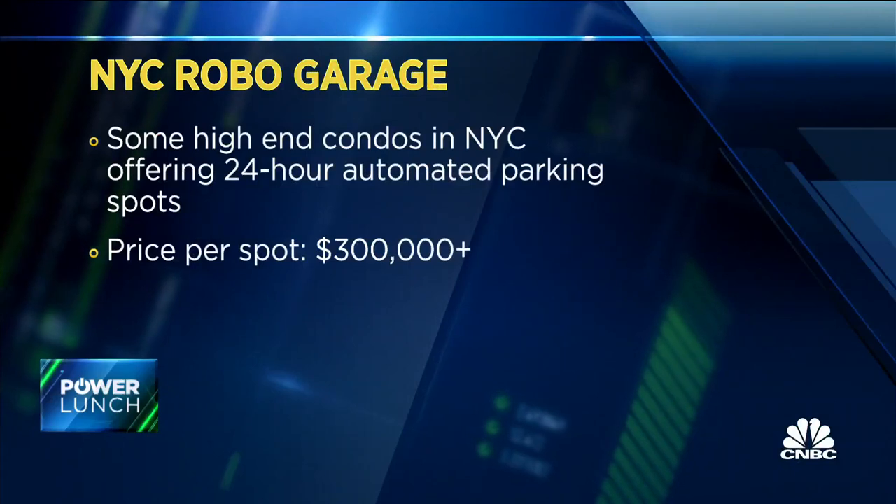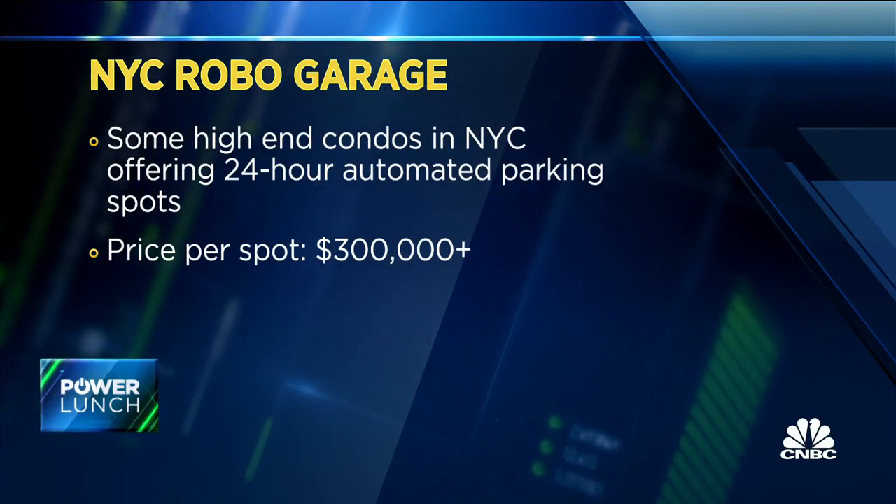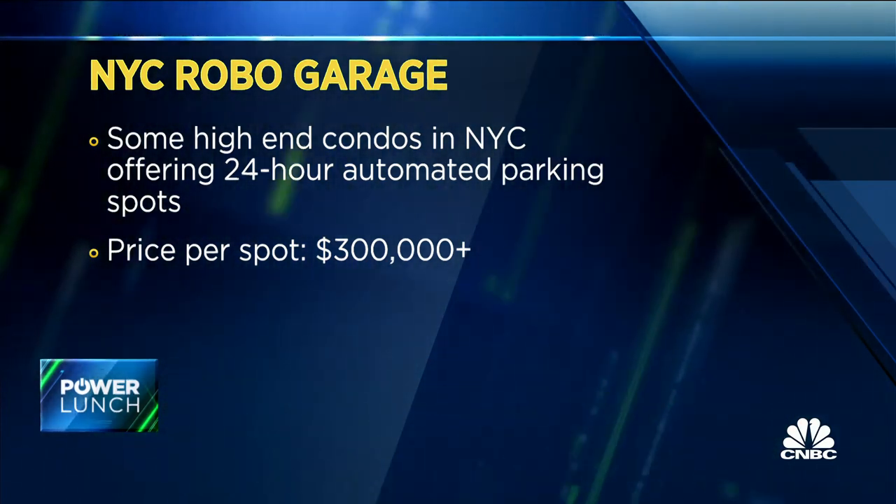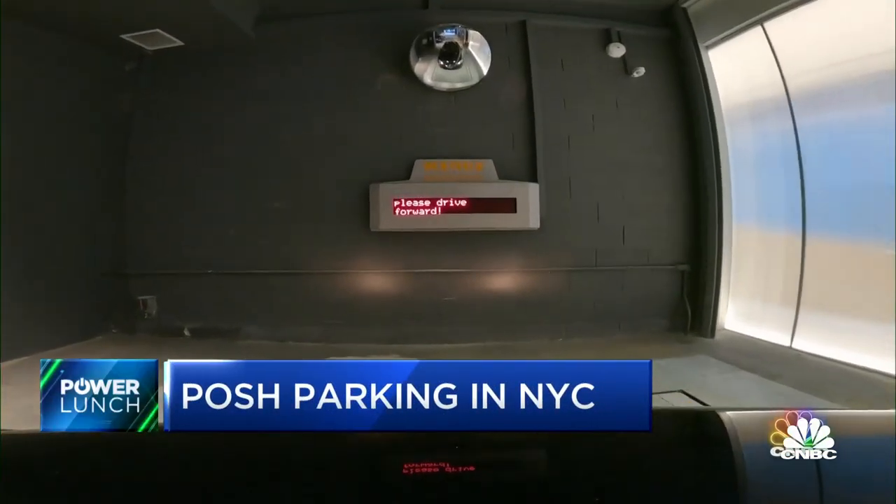It's called the robo-garage — a 24-hour automated parking spot that can cost an additional $300,000 on top of your multi-million dollar condo. Here's how it works: you pull up to a kiosk in your building and swipe an RFID tag.